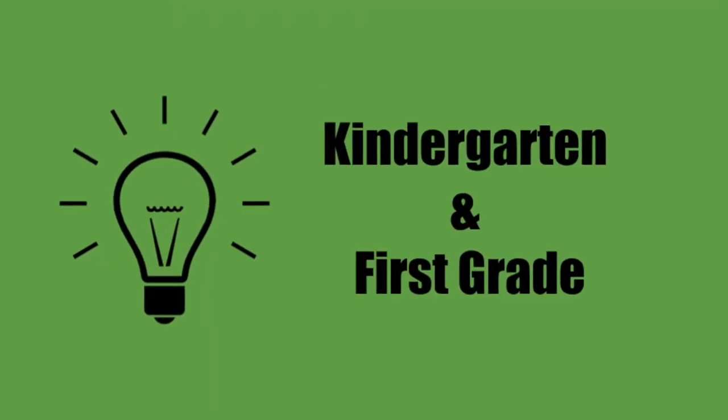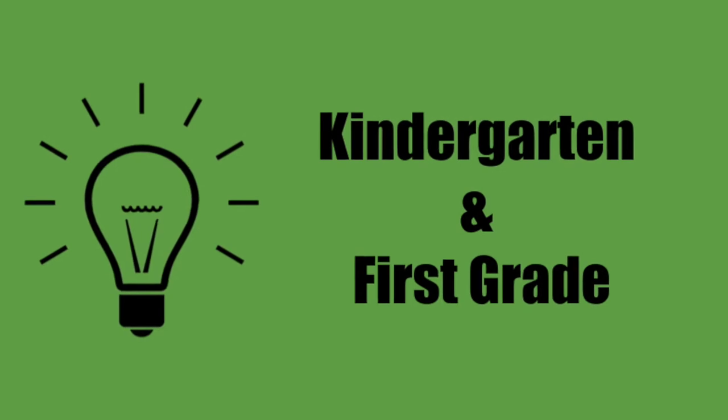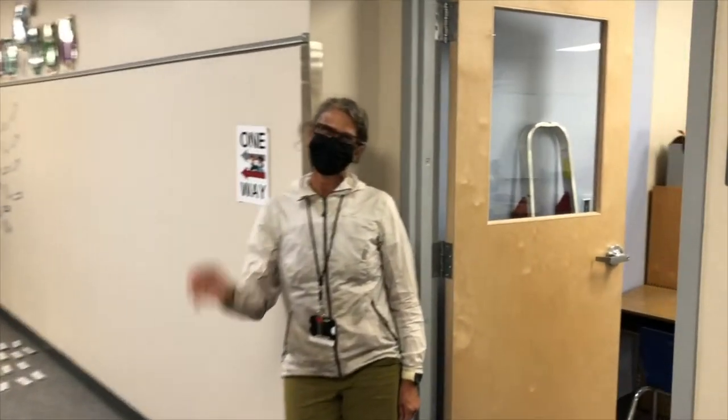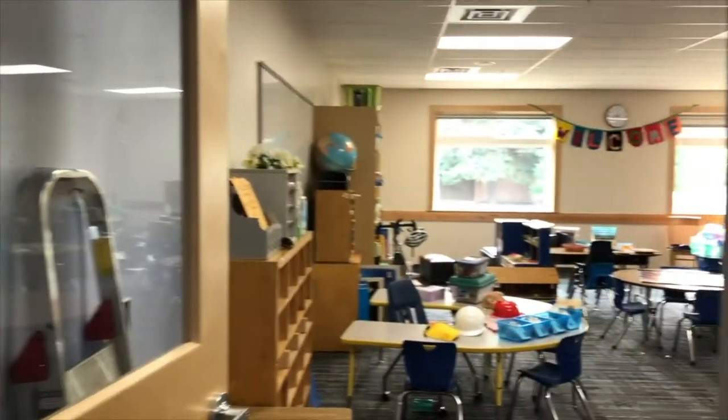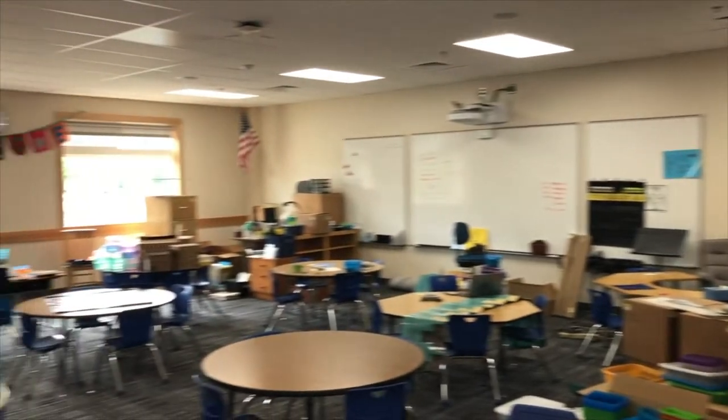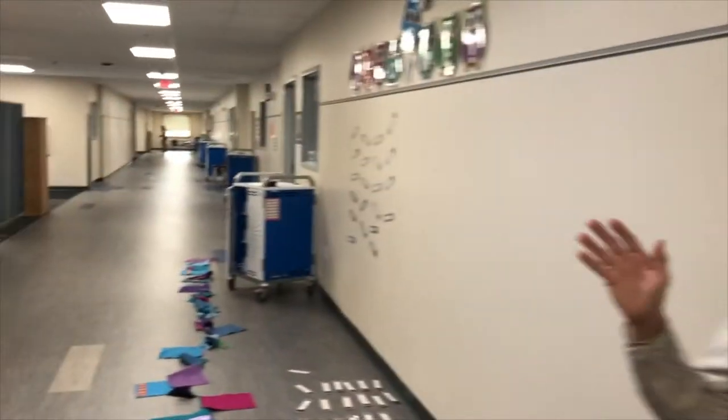Now we're going to meet our kindergarten and first grade teachers. This is Nancy. She is an amazing kindergarten teacher. She's actually taught for many years and is an exceptional teacher. You can tell that she's still setting up her classroom — this was filmed back in August.